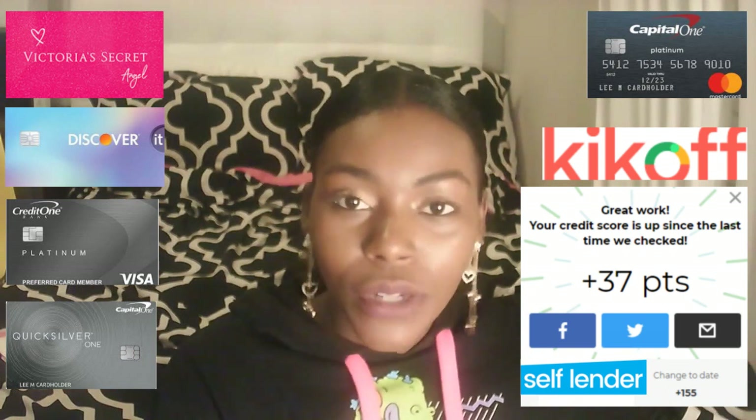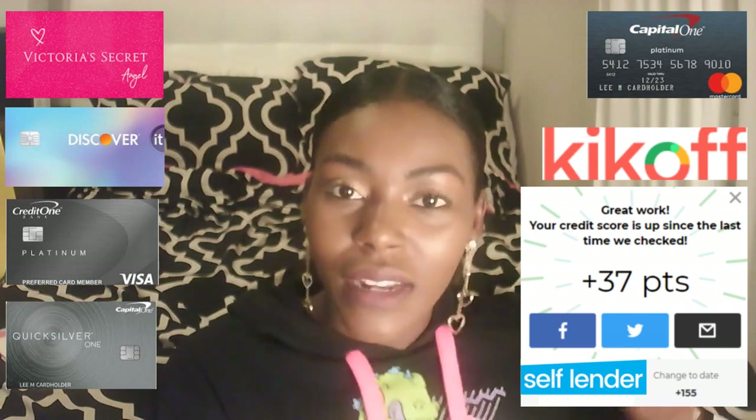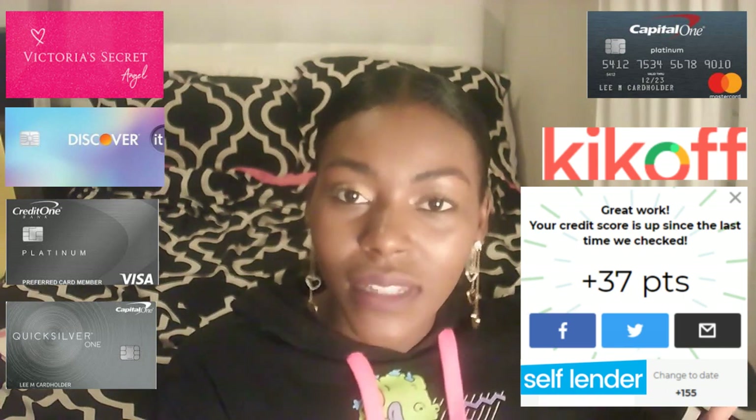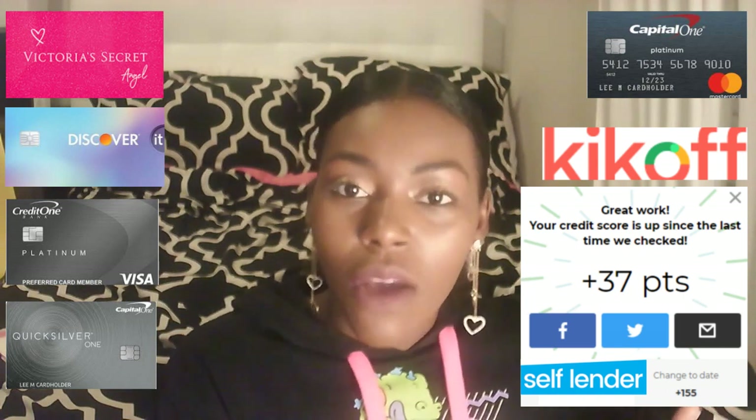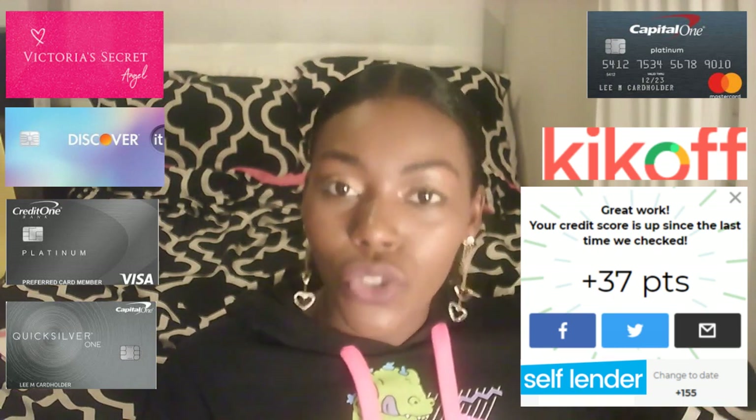If you need to get an account reporting to your credit reports, you can sign up for something called Self Lender or something called Kickoff. Let me go into Kickoff first. My credit score went up 36 points in two weeks with this company.